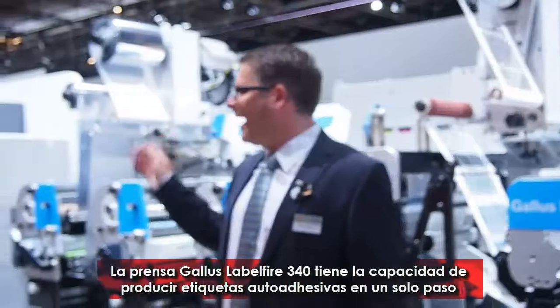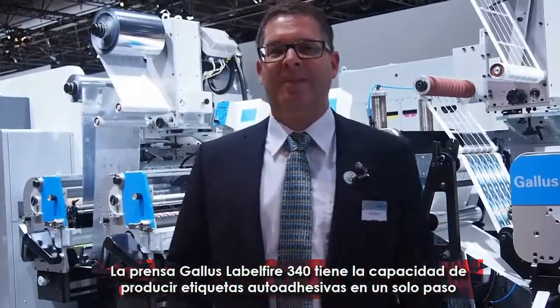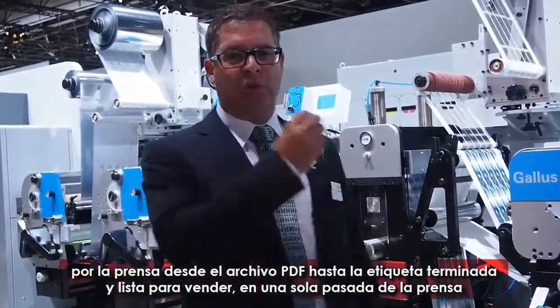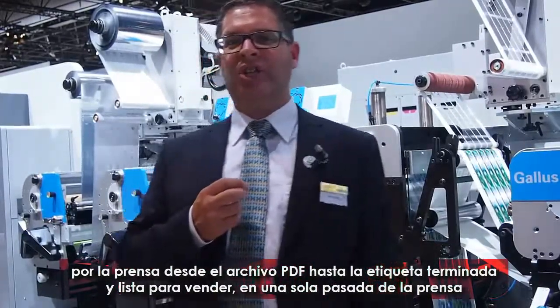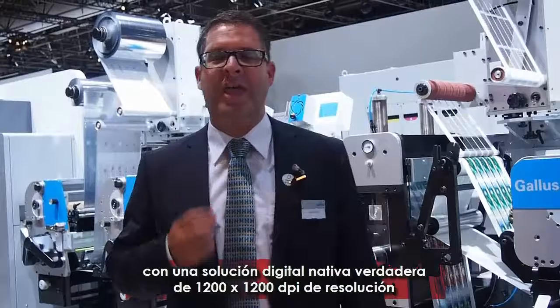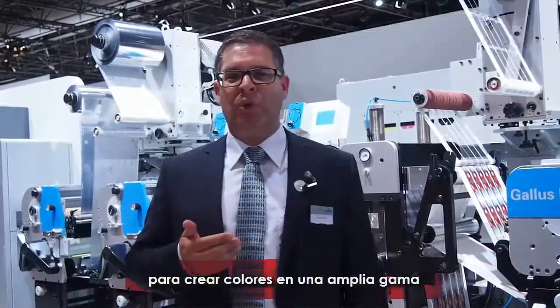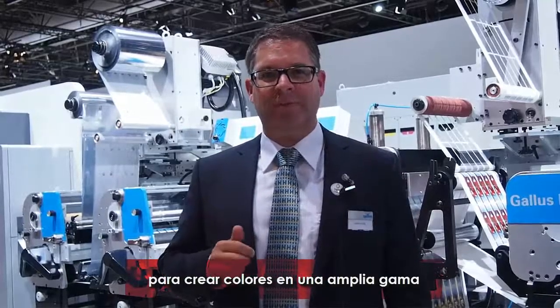The Gallus Labelfire 340 is able to produce self-adhesive labels in one press pass — from the PDF file to the finished, ready-to-sell label — at a digital resolution of true native 1200 by 1200 dpi, with eight colors: digital white, CMYK, orange, green, and violet, to create colors over a vast amount of the gamut, as you can see.